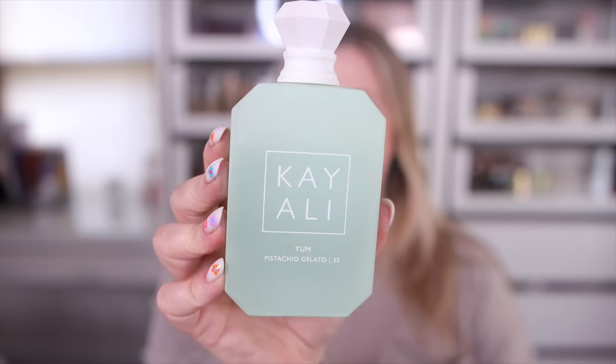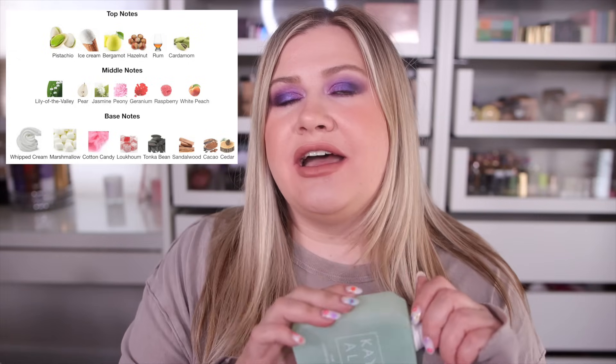I had to bring up Kayali Yum Pistachio Gelato. I love pulling this out in spring and summer because it's so fruity and delicious. Notes include pistachio gelato, hazelnut, sweet rum, whipped cream, marshmallow, and cotton candy. It opens with a fruity sweetness and a chilled ice cream gelato shop vibe. The pistachio isn't super prominent — it's really fruity and slightly powdery, with cotton candy and whipped cream being the standout notes. Perfect if you like bright juicy fruity scents for spring.